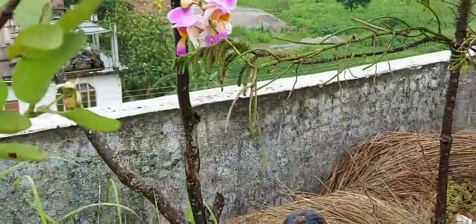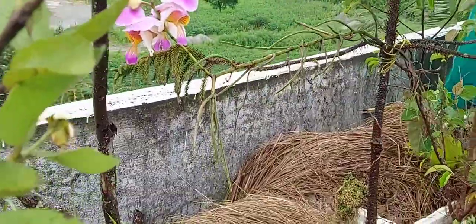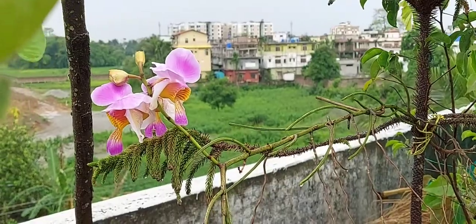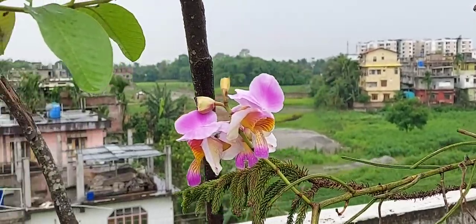So friends, this is my beautiful orchid which is native to Assam in Northeast India. It's a beautiful orchid — in the local language it is called 'pato phul'.